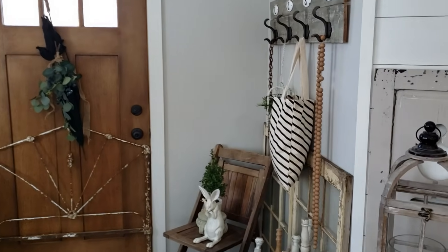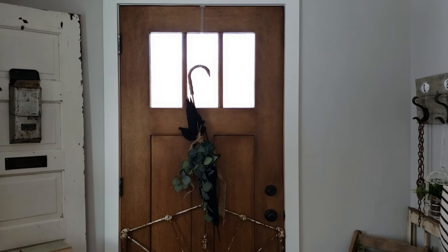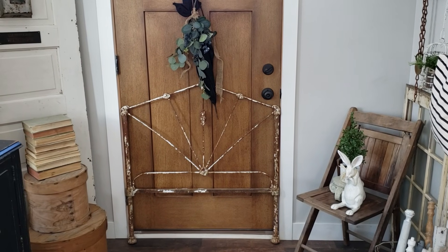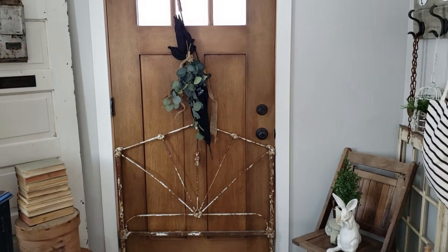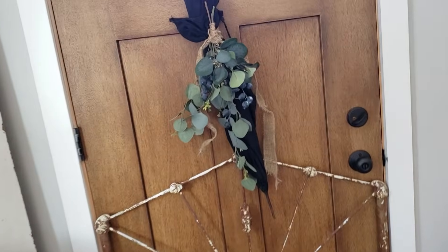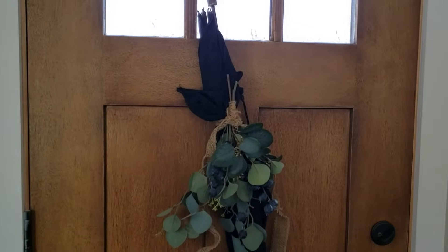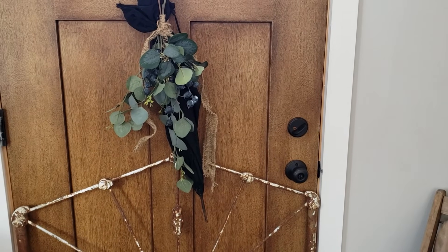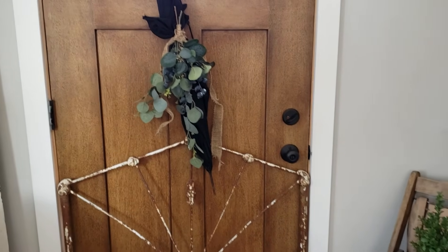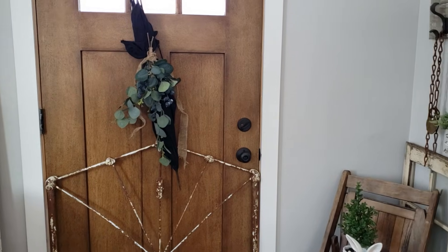Moving around the corner, we don't use this door a lot in winter so I'm not afraid to decorate in front of it. I kept it very simple — just an old metal vintage headboard there. Then I took this vintage umbrella and just added some greenery, kind of tied it on, and I think it's super cute hanging on the door. You could also hang it on a hook, but to me springtime brings showers — April showers bring May flowers — so that's my thought process there.